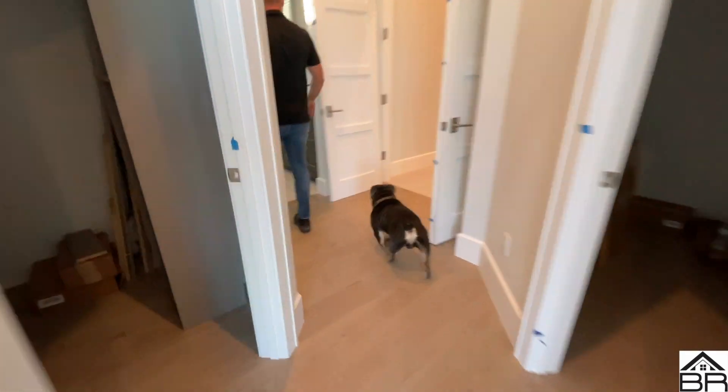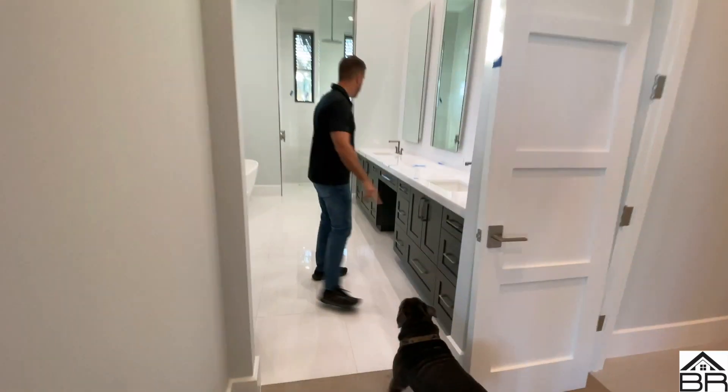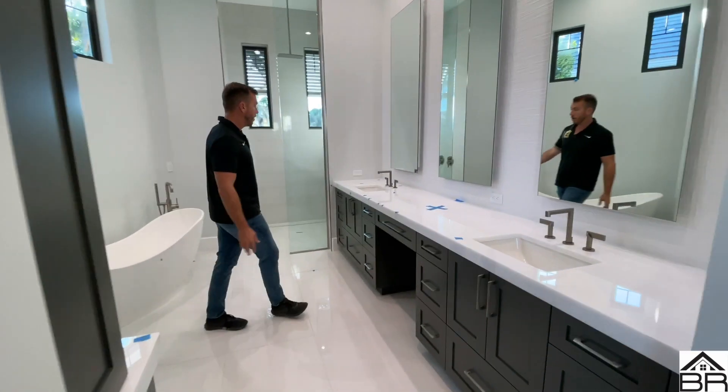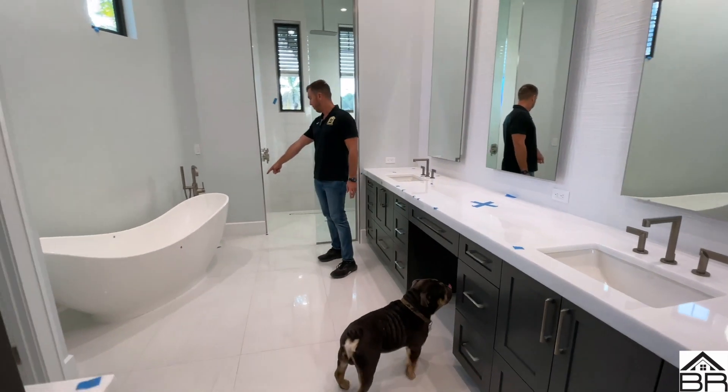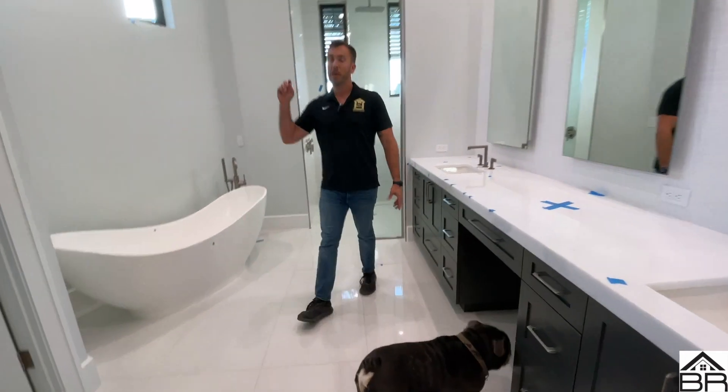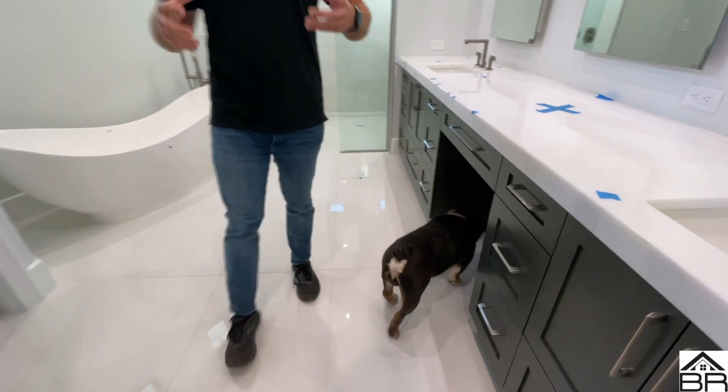We'll wrap it up in this bathroom. You will see this countertop here — we want to redo this seam, we didn't like it. There's a tub spout that we want to caulk there. Little things. Like I said, every little detail matters.